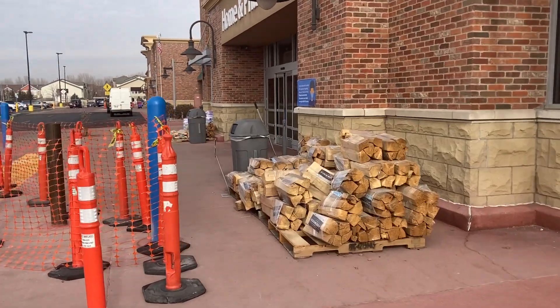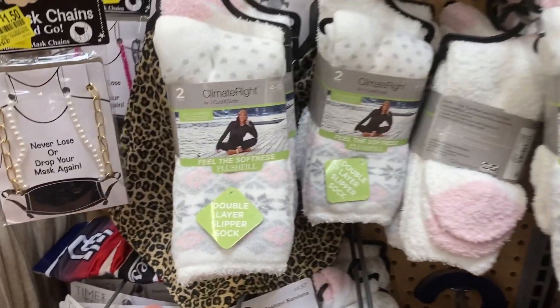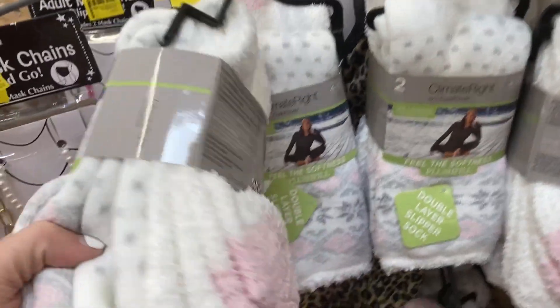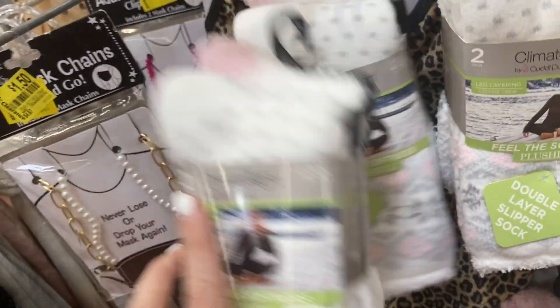So let's go into Walmart and see what we can find. The first thing I am finding here at Walmart are these double layered slipper socks on clearance for one dollar. Let me go ahead and show you guys the barcode on those.